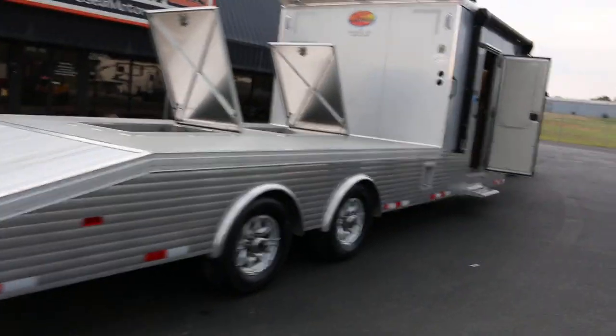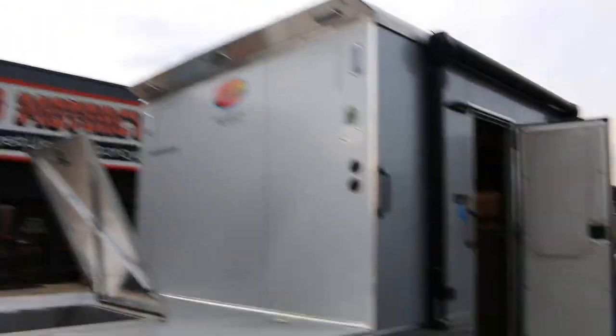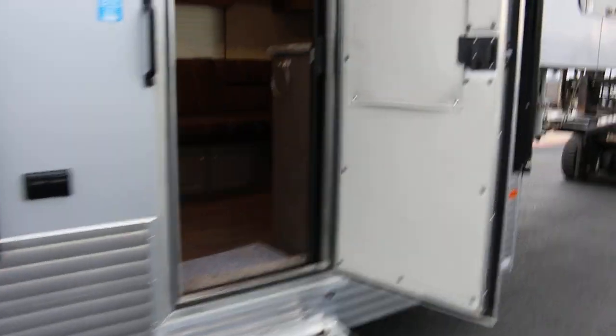It's all made out of aluminum. You can check them out online at Sundowner Trailers — they're the top of the line in their class. They make horse trailers as well. The doors are all handmade; they're not one piece.